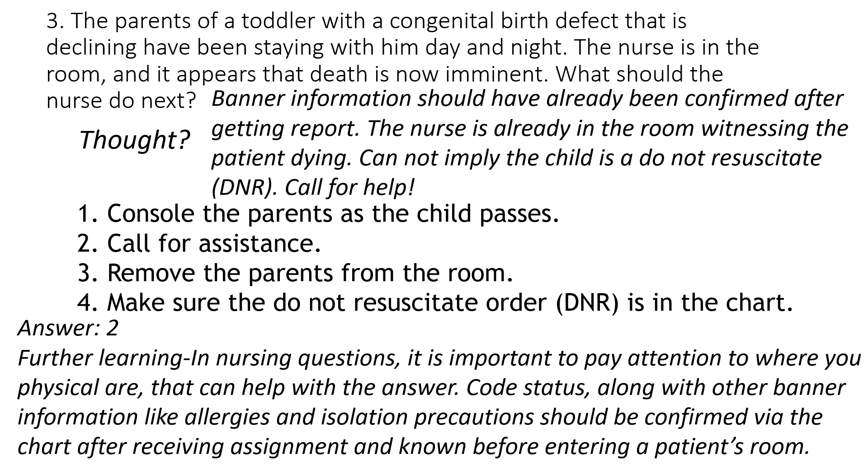For further learning, in nursing questions it may be helpful to pay attention to where you are physically, as that can help with the answer. Code status along with other banner information like allergies and isolation precautions should be confirmed from the chart after receiving assignment and known before entering that patient's room.